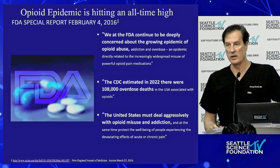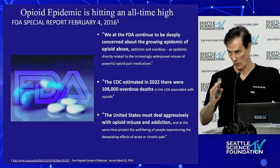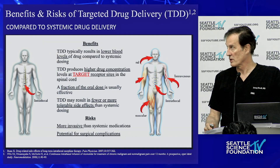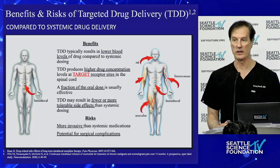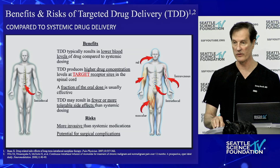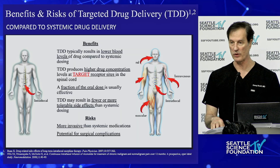The prescription opioid deaths are now way down, but non-prescription or illicit opioid deaths are way up — and that was originally triggered and fostered by prescription opioids. You can give opioids intramuscular, transdermal with a patch, as a pill, or IV — all of these are systemic opioid. The non-systemic opioid, the targeted drug delivery, is intrathecal.